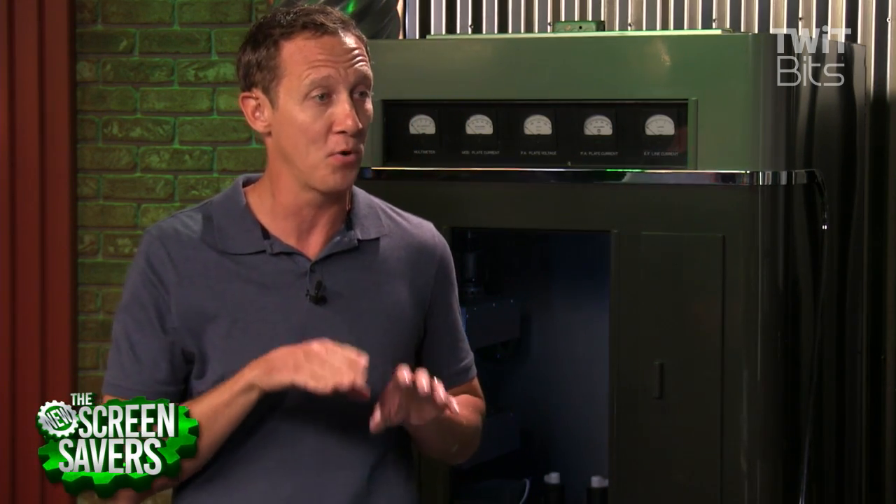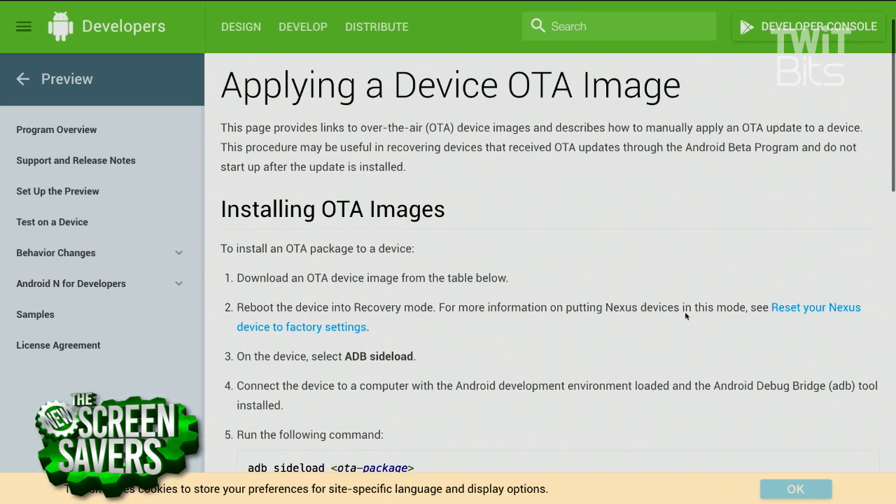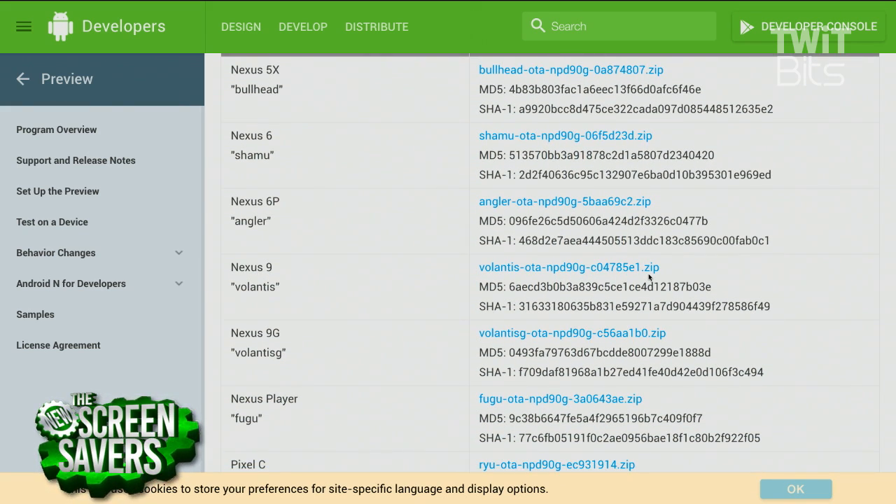The Nougat developer preview overrides all of that. You go to the Android developers page and download the OTA image for the Nexus 9 — the 'volantis' — straight from Google. Then you need ADB, the Android debugging tools. If you install the Android Studio package from Google's site, it comes with the ADB file.